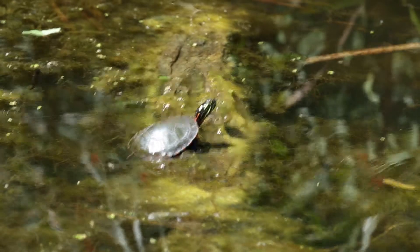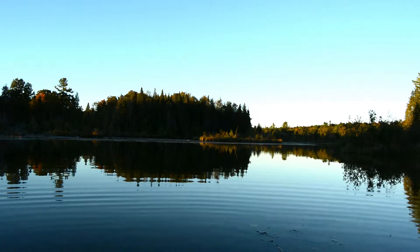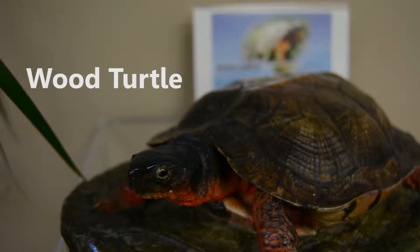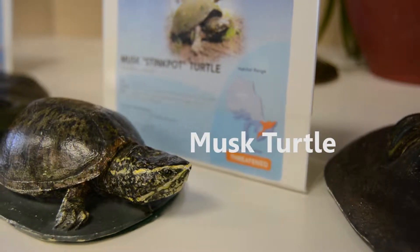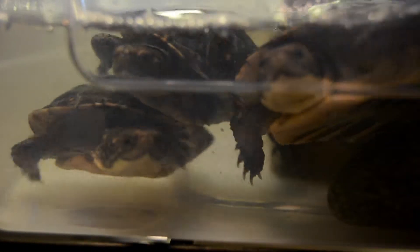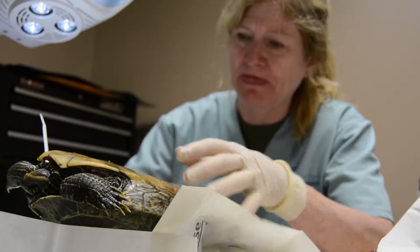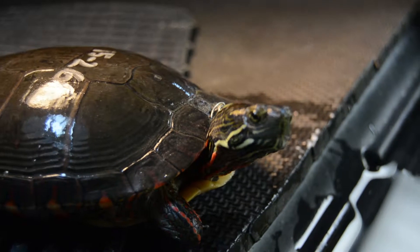Our mission is to aid in the conservation of Ontario's turtles and the habitat that they live in. In Ontario, there are eight species of native turtles, and seven of them are currently listed as species at risk. We admit and treat, rehabilitate and release turtles from all over Ontario.